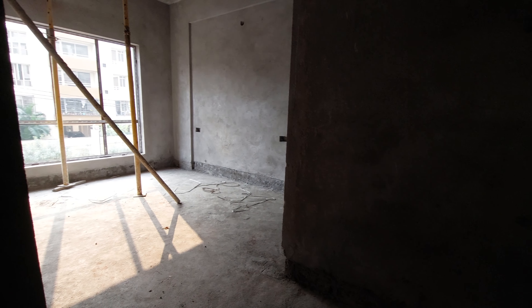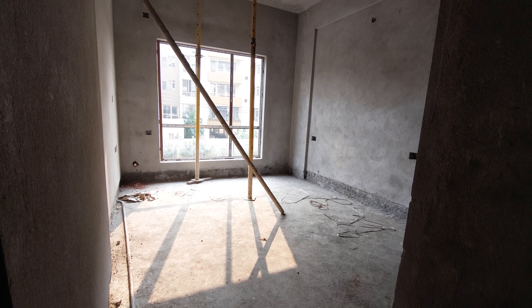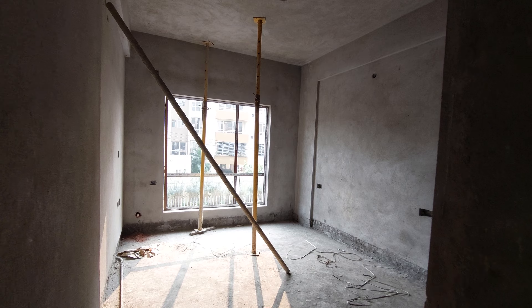This is the master bedroom entry. This is the master washroom with 70 square feet carpet area. And this is the bedroom — the wooden flooring will be given in this bedroom. The size is approximately 190 square feet carpet area.